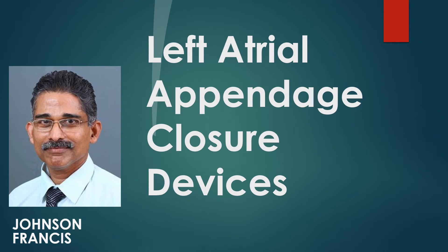Anticoagulation for prevention of stroke is a well-established modality of treatment in atrial fibrillation, but a significant number of them have bleeding complications. Hence the option of left atrial appendage closure with multiple types of devices have been developed. Left atrial appendage with its sluggish flow is the most common location for thrombus formation in atrial fibrillation.